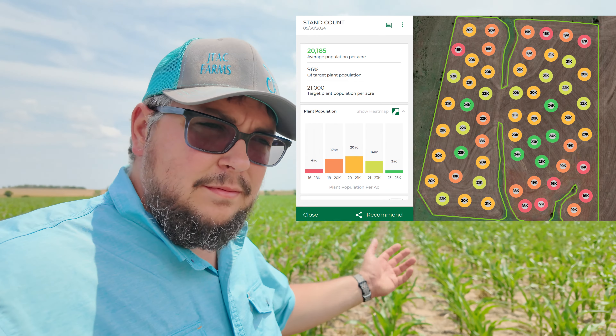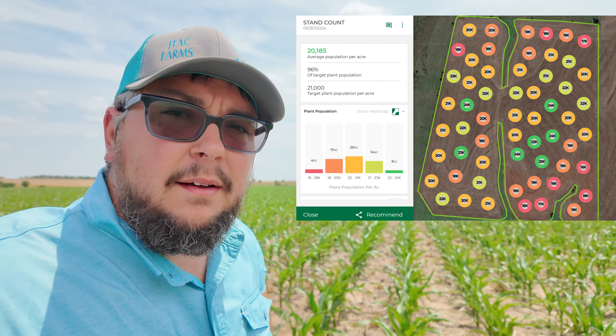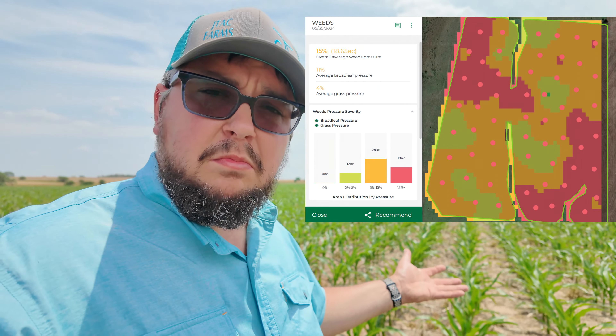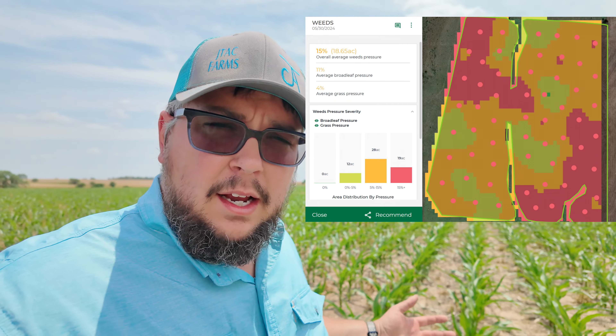That about wraps it up for Westphiles. Let's take a quick look at the File Hill. Stand count — much better. Weeds — still pretty low, but going to need to keep a close eye on it because I have a feeling a post is going to be coming up pretty soon. I'm a big fan of the second flight because knowing the final stand count, knowing exactly what's out here, that comes in handy later on in season.